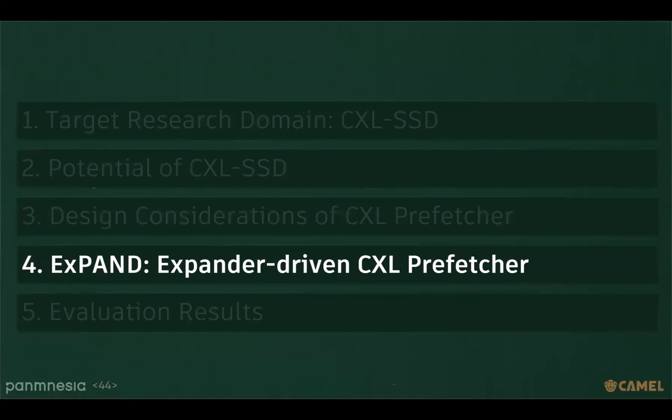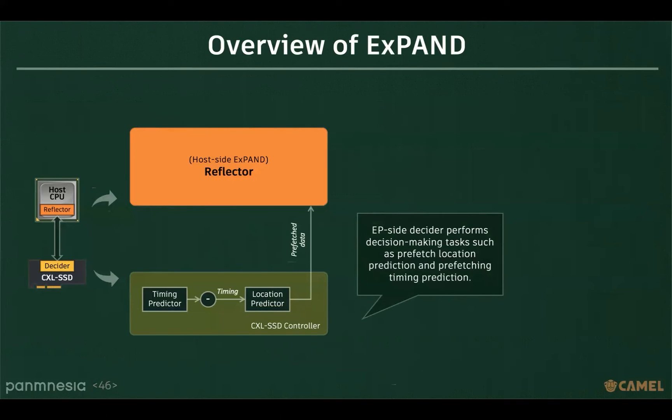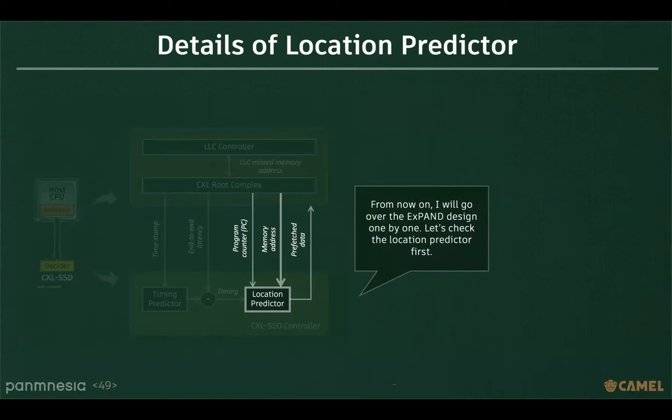We propose an expander-driven prefetcher called EXPAND to solve both hardware area issues and prefetch timing problems. Since SSD provides large form factor and computing power, we delegate cache prefetching decisions to the underlying CXL SSD. The endpoint-side decider performs decision-making tasks such as prefetch location prediction and prefetch timing prediction. The information required by the endpoint-side decider is supplied by the host-side reflector, which is the reflector's primary function. For reflector design, we adopt a buffer-based prefetching concept to generate CXL transactions after LLC controller behaviors.